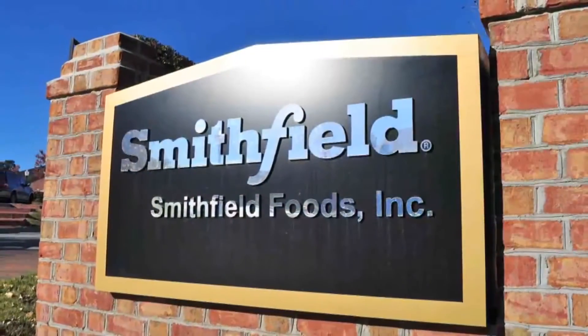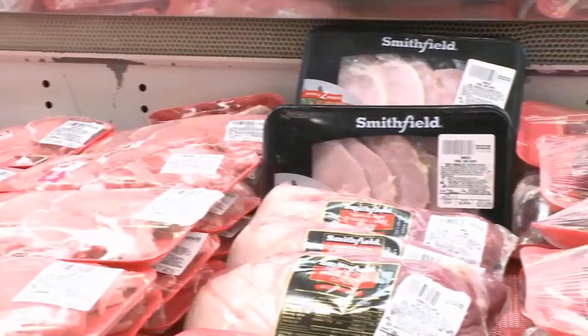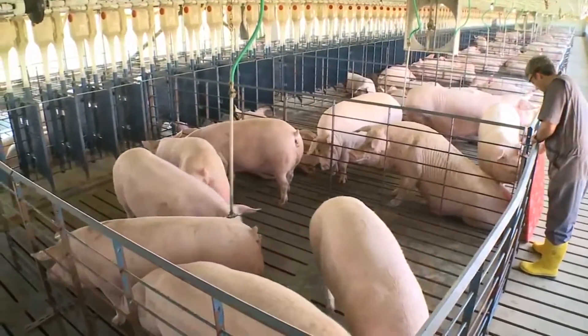This is a project that will help us continue down that path of sustainability — that as we raise pigs and we produce protein for the world, we're doing a good job environmentally, we're doing a good job in our communities, we're producing safe pork, and we're doing it safely for our employees.